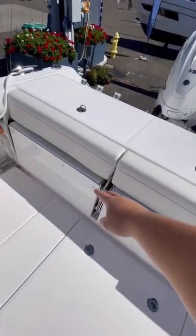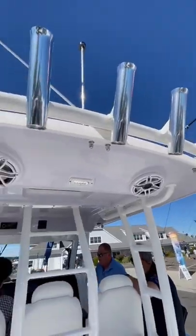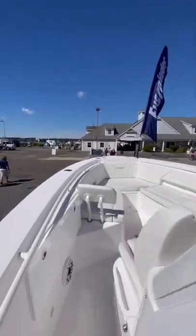Here in the cockpit you'll find drop-down bench seating as well as a livewell. I'm definitely partial to how Mercury outboards look but these Yamaha 425s look pretty damn good on this boat. In the bow you'll find a u-shaped seating area as well as two forward-facing lounge seats.